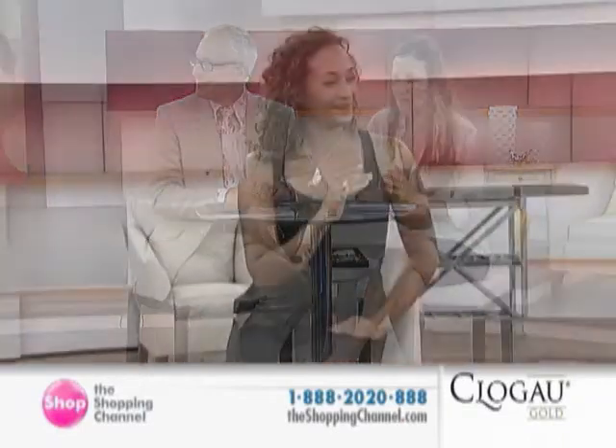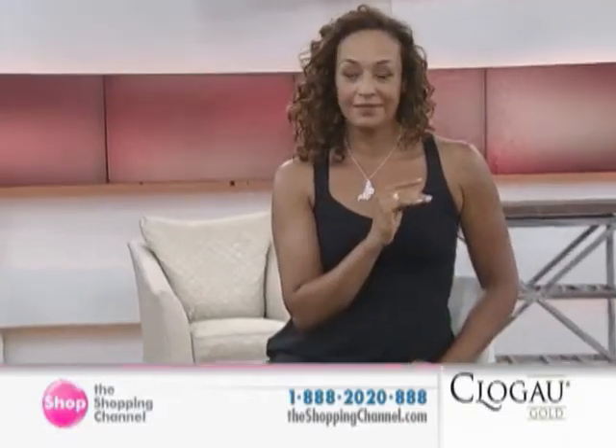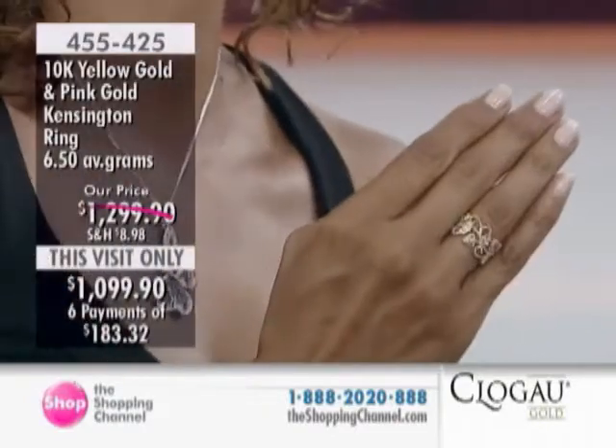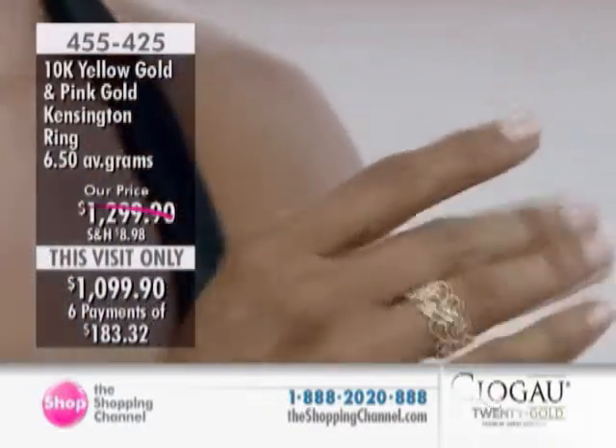All right, let's take a look at the ring, and it is 455-425. Is Kathy wearing it? Yes, right? This is the gorgeous, gorgeous piece as part of the Kensington Collection, and you are going to enjoy a $200 savings on this one.